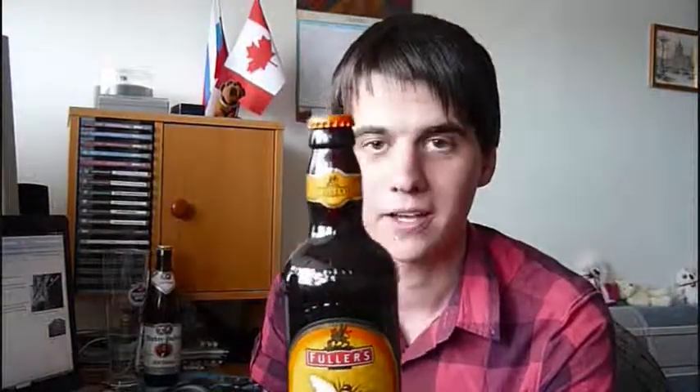I managed to bring a few beers back home, surprisingly — didn't really expect to, but just didn't have time to drink them. This is Fuller's Honeydew Organic Ale, and I'll be reviewing that soon, looking forward to that. It's actually from Sainsbury's — it's not bought anywhere outside of the UK.